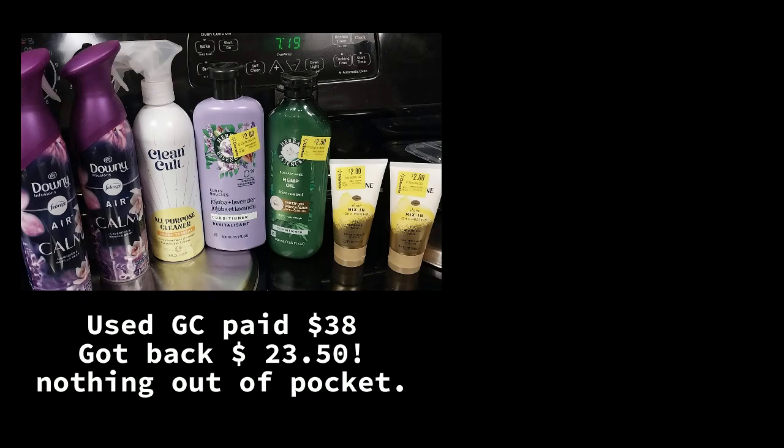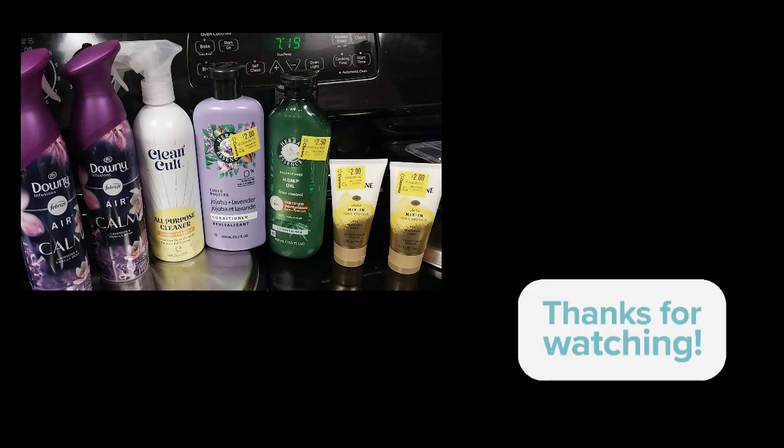Because I didn't pay anything out of pocket, it was free plus a $23.50 moneymaker, and I now have another gift card for the future. Let me know what you think of this deal and let me know if you're finding this clearance. Take care.